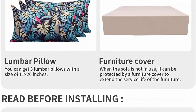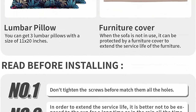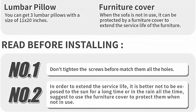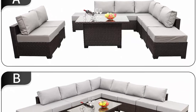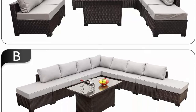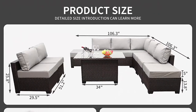Can be freely rearranged into different combinations to suit any space, whether indoor or outdoor, such as patio, porch, backyard, deck, poolside, garden, lawn, etc. Assembly required — all hardware and necessary tools are included. Each component is labeled to perfectly match the assembly instructions. This sectional furniture set will be shipped from the US in 6 boxes.